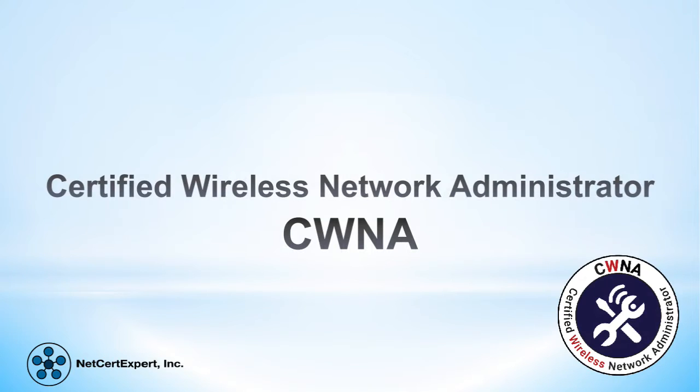In this short video we are going to give you an overview of the Certified Wireless Network Administrator certification, or CWNA. We will cover what it is, why you should consider it, what it takes to get certified, and how and where to get the training. So let's start.